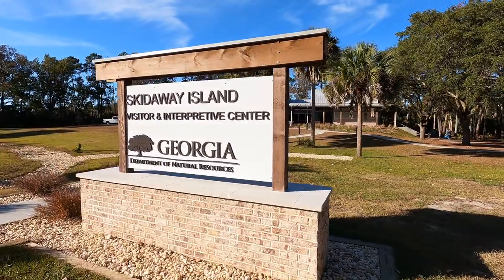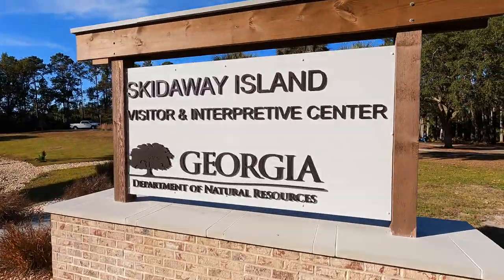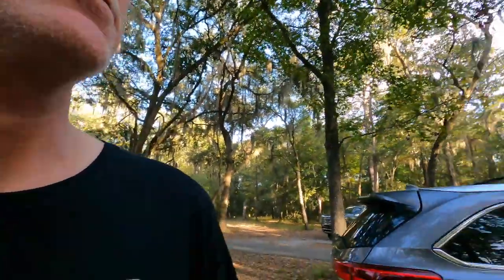We're going to get checked in and set up. We're kind of semi set up right now. I'm going to take you into some things that we bought since our last trip was a disaster. But first, I want to show you how big this campground is.